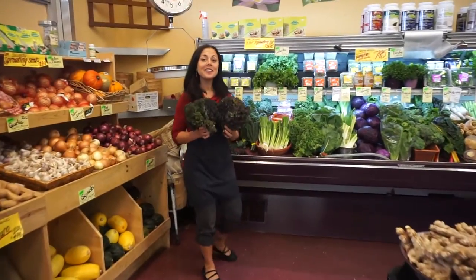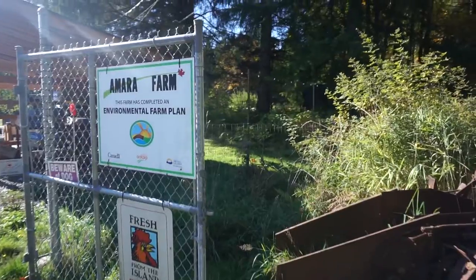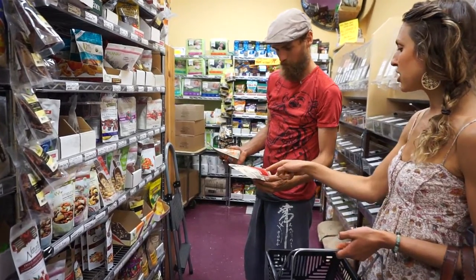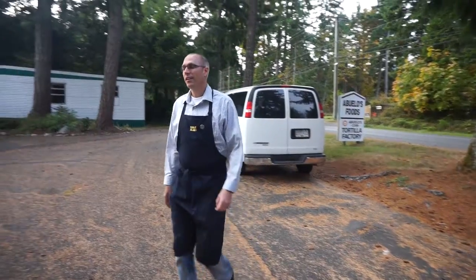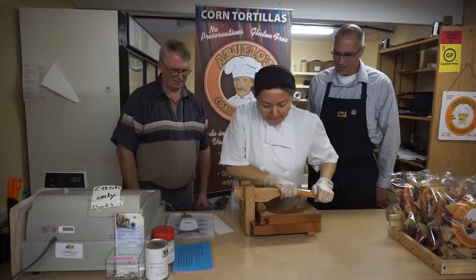We have Red Kale, imported from Amara Farms, 8.7 kilometers away. Abuelo's Tortilla Corn Chips, imported all the way from Coleman Road, almost 13 kilometers away.